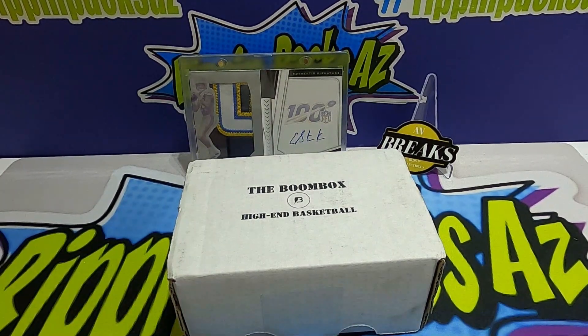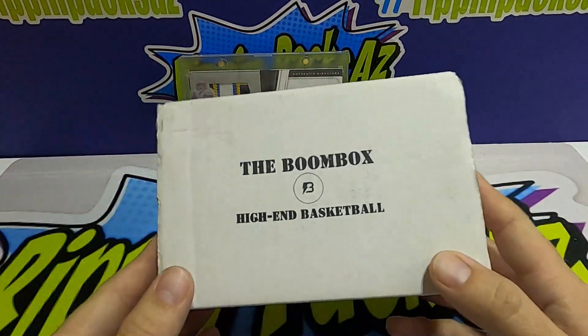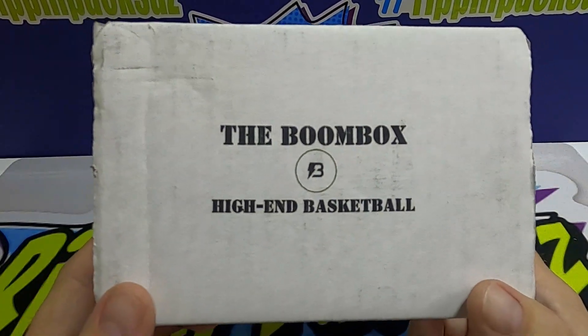What's going on YouTube, welcome back to our channel here at Rip and Packs AZ, thanks for joining us. I'm with my main man Connor as always. Tonight we are ripping some Boombox High-End Basketball — basketball is impossible to get your hands on these days.